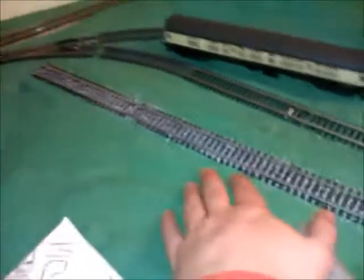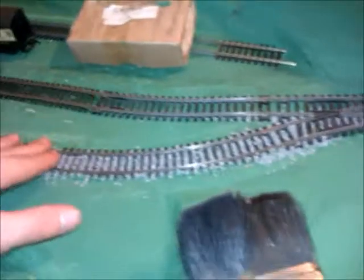The last bit of ballasting I did was just along here with the remainder that I had. I've bought myself a new packet now so I can start carrying on. The inside of that track there is also done.